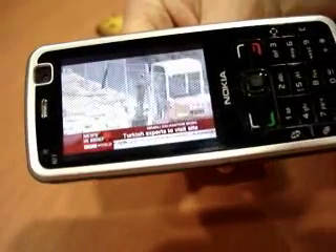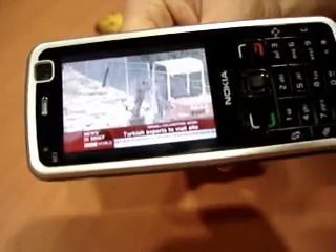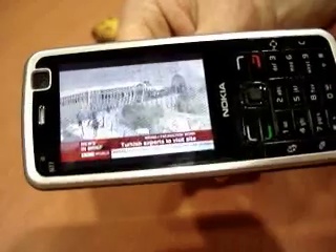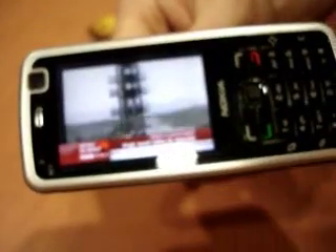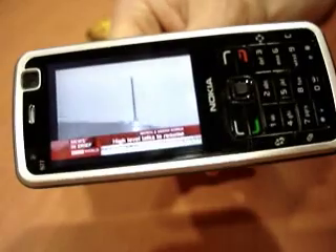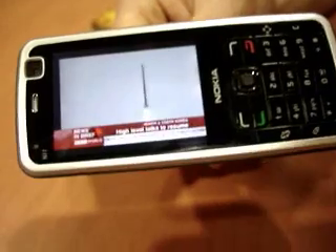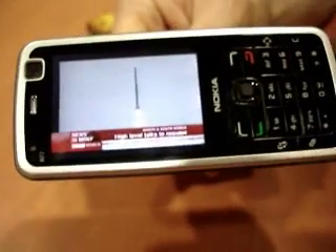There's an internal antenna, so no dangly bits. The TV viewing time is up to five hours, which is pretty good for concentrated screen-on TV watching, and it doesn't heat up unlike some dedicated handheld TVs. The N77 has all the usual N-series capabilities, including the core PIM applications, music playback, etc.